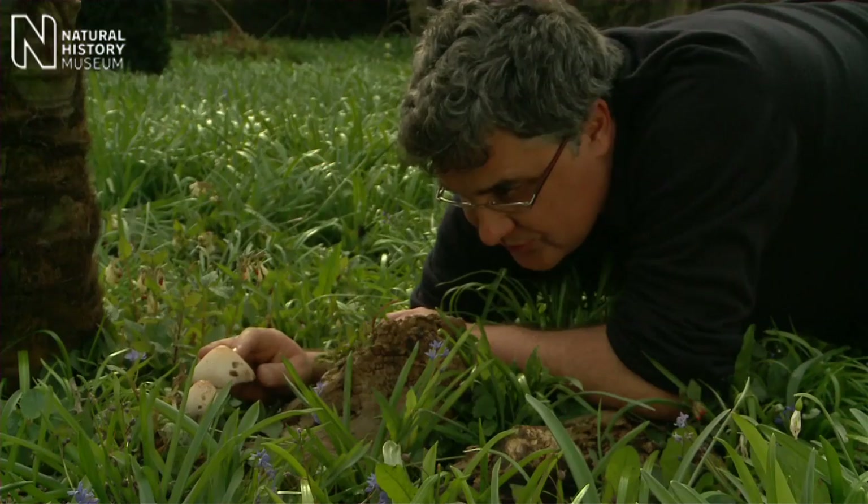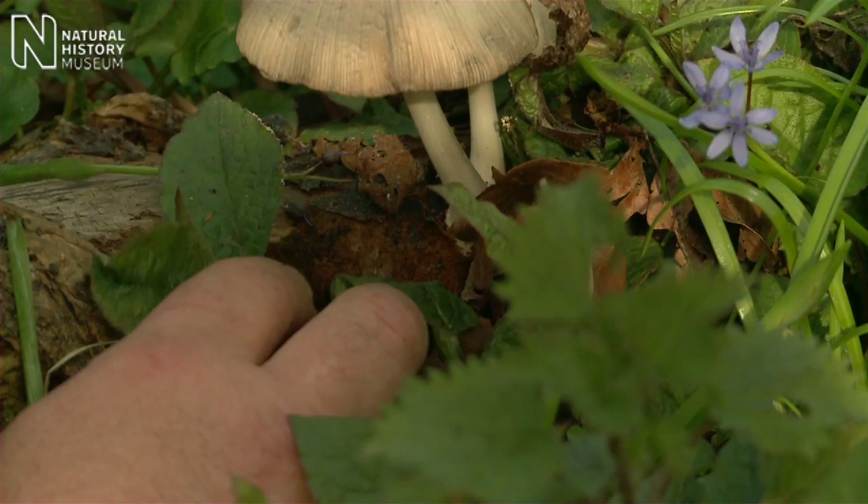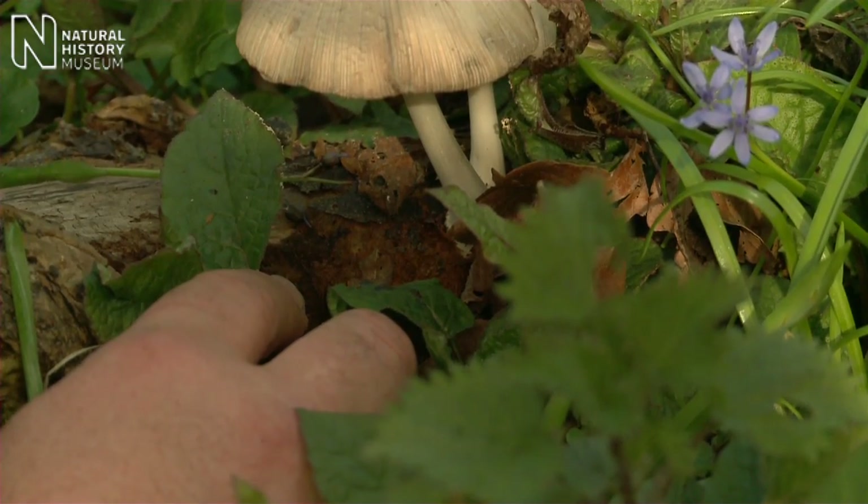I'm not too sure what species of fungus this is. There are thousands which grow in the British Isles. So what we need to do is take it away and work out what species this is.